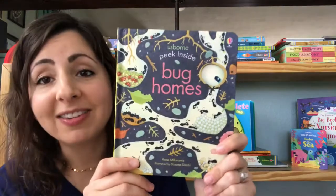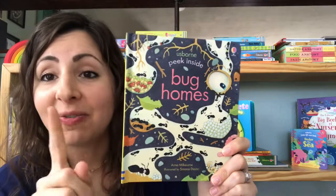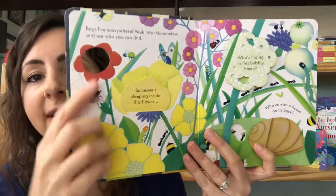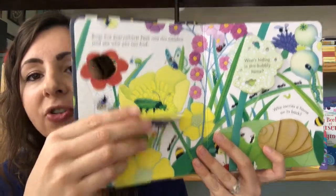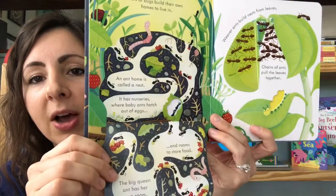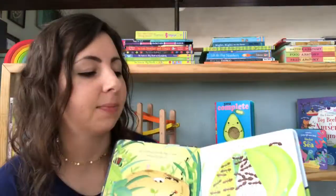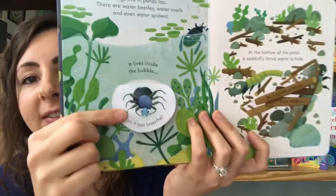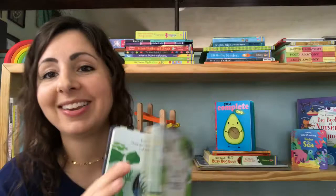My favorite series in our catalog, so far at least, is the Peek Inside series. I love these books. They have beautiful illustrations and they're such a fun way to introduce these topics to our littlest readers. This one is all about bug homes, with great flaps that are so much fun to open and explore with your little ones as you discover all of these fun new topics together.